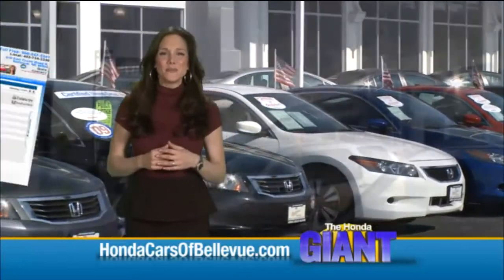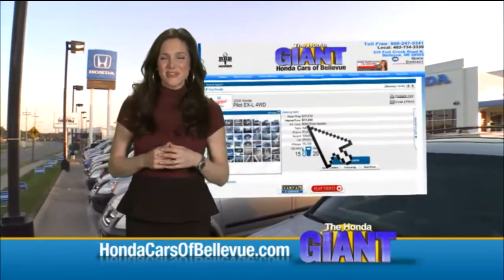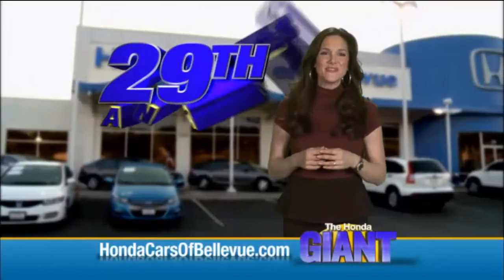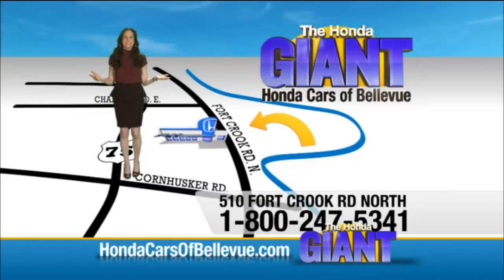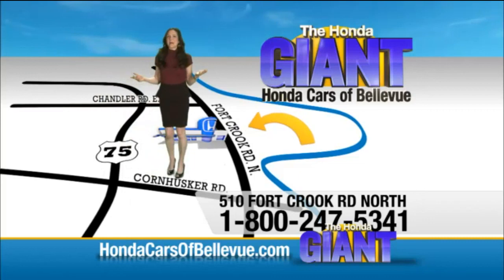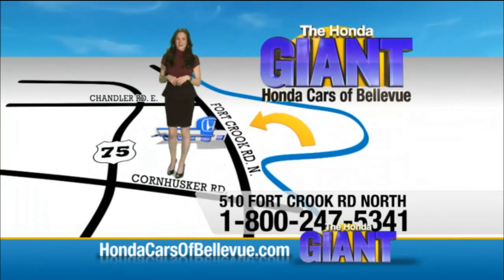Find this and many more quality pre-owned vehicles at HondaCarsOfBellevue.com, serving the heartland for 29 years — one happy Honda customer at a time. Honda Cars of Bellevue, one small step off Kennedy Freeway, one giant Honda savings store.